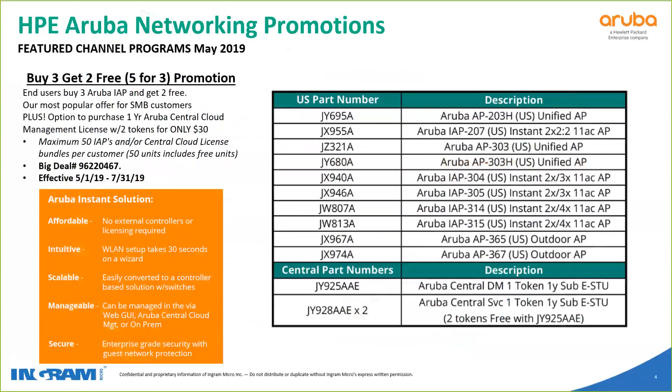A very exciting promo that has been extended — and as you can see, one of the most popular promotions we've had at Aruba — is the Aruba buy three, get two free promo. It used to be called 543, but now it's more accurately called buy three, get two free. Users can buy three Aruba IAPs and get two for free.